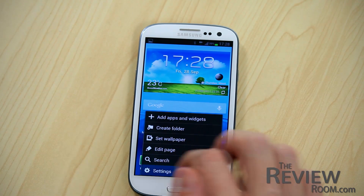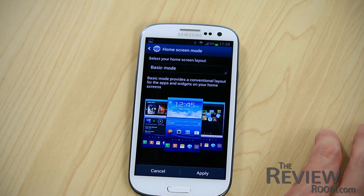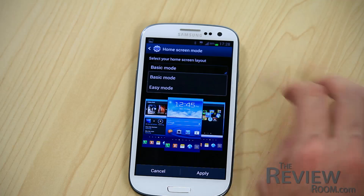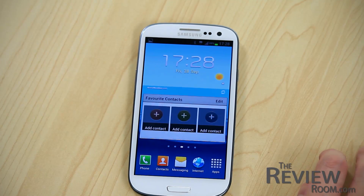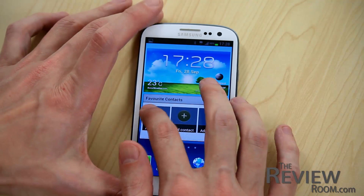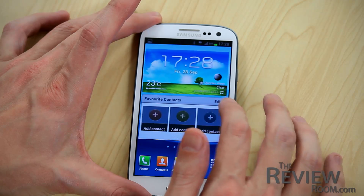Speaking of home screen, there's a new feature that allows you to switch between two very different views of the GS3 home screens. In settings, there is a home screen mode. The basic mode is the one we all know, with widgets, apps, everything you'd normally see. The easy mode is for people who are just finding their way around a smartphone. You just select easy mode, press apply, and you have a much more simple layout with access to common tasks and settings right there on the screen, without having to go into any menus. And then you can switch back to the basic mode, and all of your previous widgets and home screens are there as you left them.